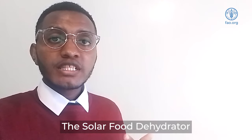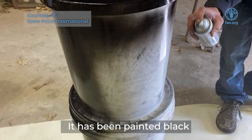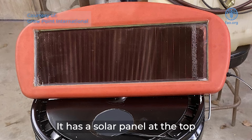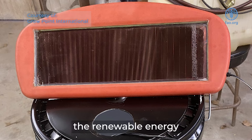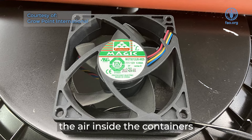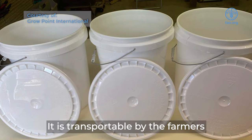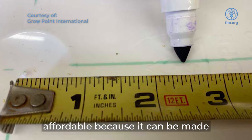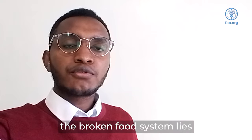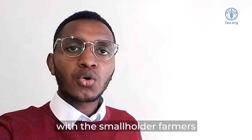The solar food dehydrator is sustainable in its own way. It has been painted black to absorb more heat. It has a solar panel at the top which helps in usage of renewable energy to help in propelling the air inside the containers. It is transportable by the farmers and affordable because it can be made from locally sourced materials. The solution to the broken food system lies with the smallholder farmers.